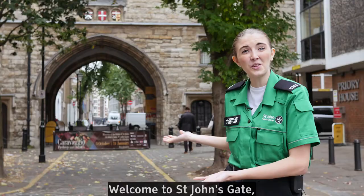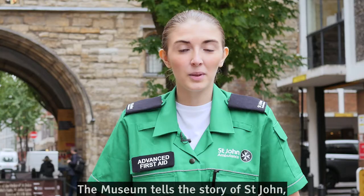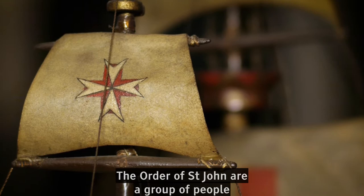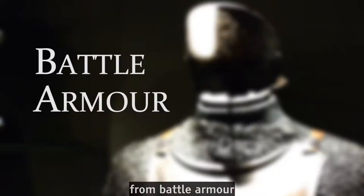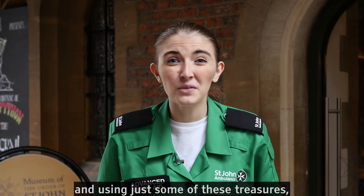Welcome to St John's Gate, home to the Museum of the Order of St John. The museum tells the story of St John — our story — which goes back almost a thousand years. The Order of St John are a group of people who spend their lives caring for and protecting sick people. Today, they do this through the work of St John Ambulance. Here at the museum, there are more than 60,000 objects, from battle armour and ancient books to first aid kits and wartime stretchers. And using just some of these treasures, we are going to tell you everything you need to know about our charity's history.